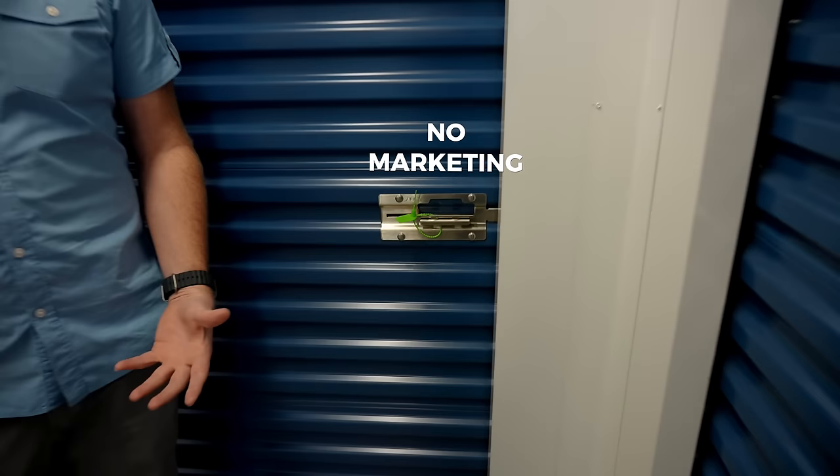Another thing owners do is leave units open from vacancy — either from not marketing, or units that are actually locked but nobody's paying. We look at those and say you need to pay. It's not groundbreaking, but it's a big deal. A lot of facilities may have up to 5 to 10 percent of units where individuals are either late or haven't paid for months. Making those people pay is 10 percent in gross revenue — that's really what I mean by operations.